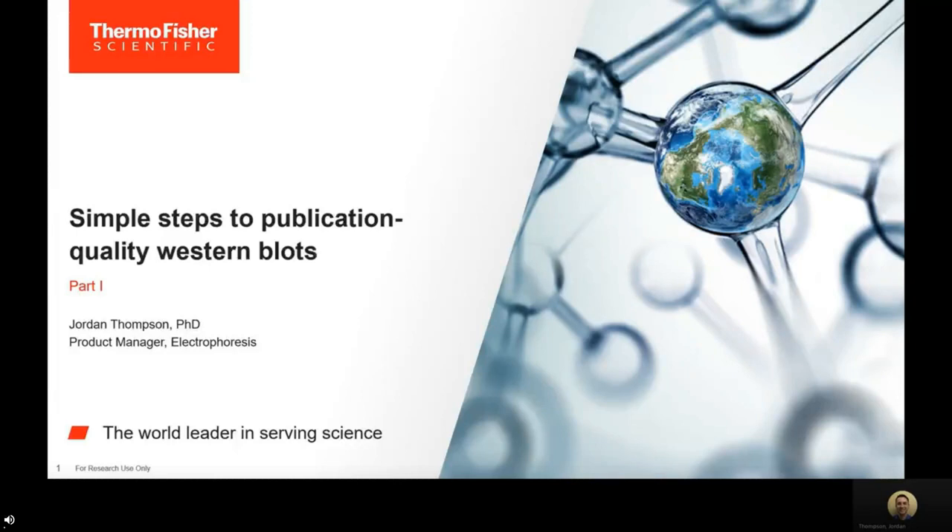Hi everyone, thank you for joining part 1 of our webinar series titled Simple Steps to Publication Quality Western Blots. My name is Jordan Thompson and I'm a Product Manager here at Thermo Fisher Scientific. Before becoming a Product Manager, I was an R&D Scientist performing Western blots every day for over 10 years. I'm excited to share some simple steps that can help you improve and transform your Western blotting experience.